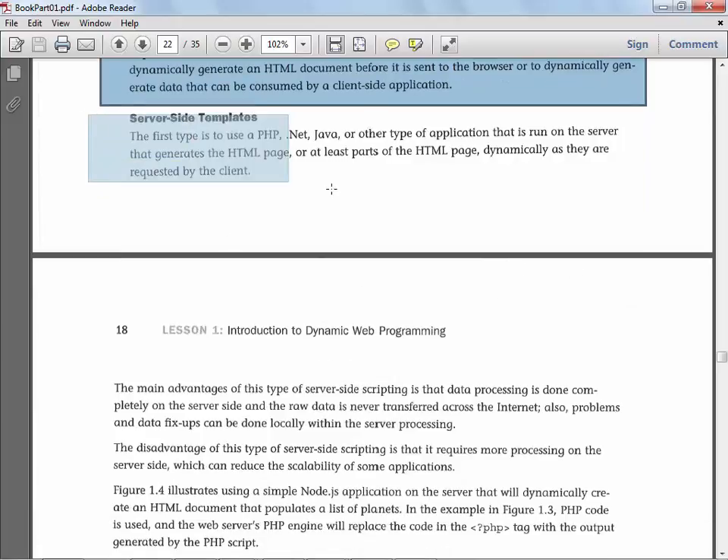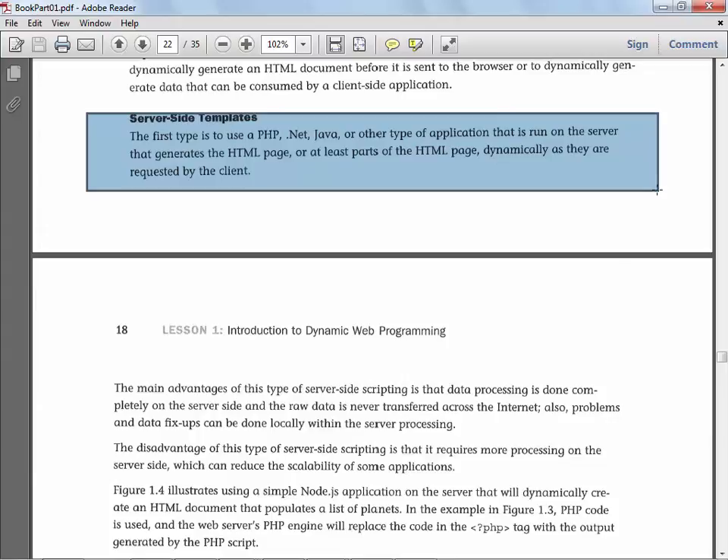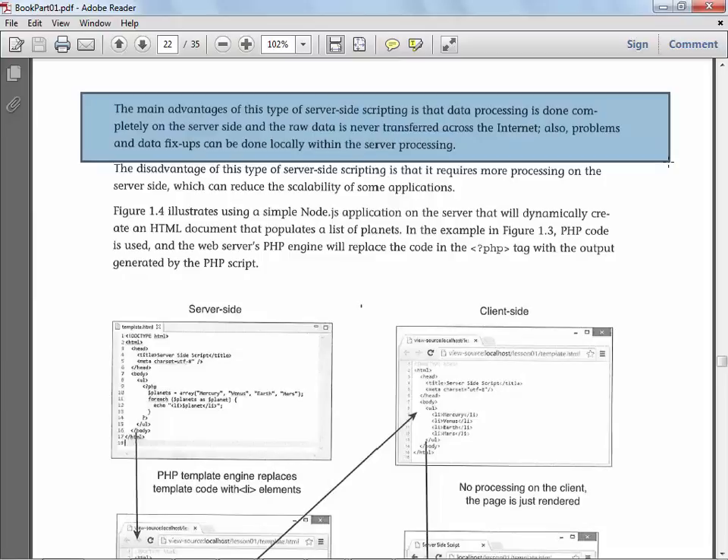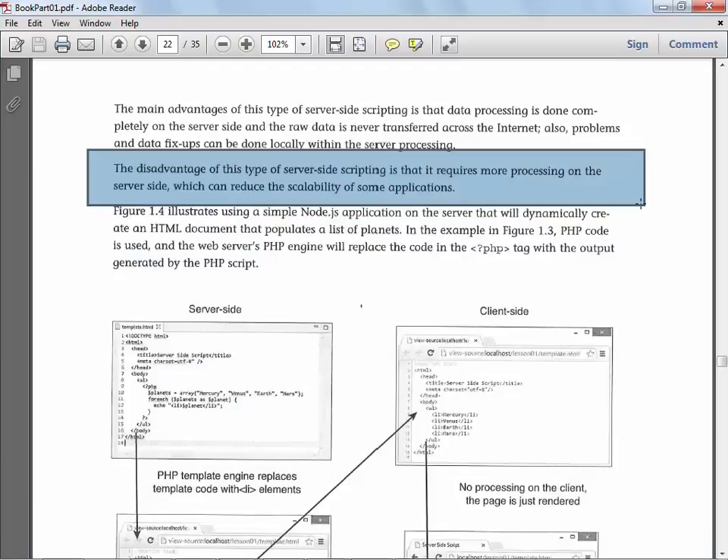You will learn both server-side types. The first type uses PHP, .NET, Java, or other apps that run on the server — you will learn PHP and ASP.NET, which is Microsoft's server-side scripting language. The main advantage is that the data processing is completely done on the server and the raw data is never transferred across the internet, which means it's naturally more secure. On Cyber Monday there were like six requests being made to Amazon — people buying stuff — every second for the entire day. They could never handle that with one server, so they've got a bunch of servers put together — what's typically referred to as a server farm — to handle all that traffic.